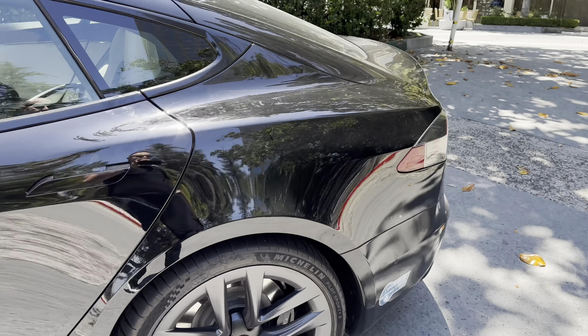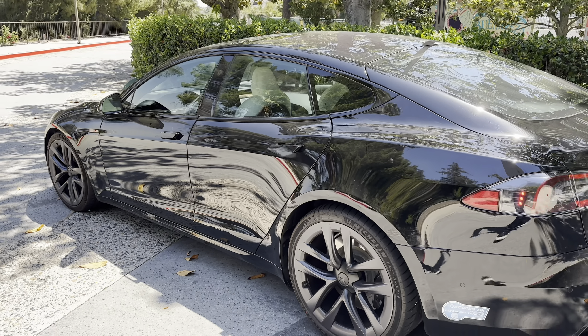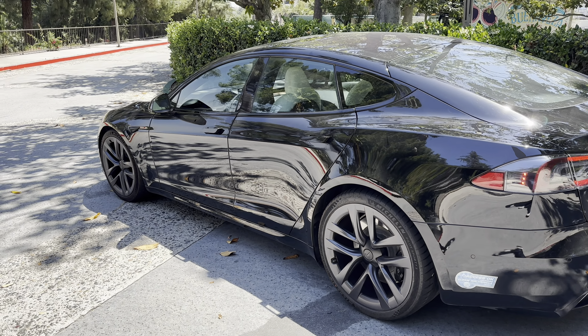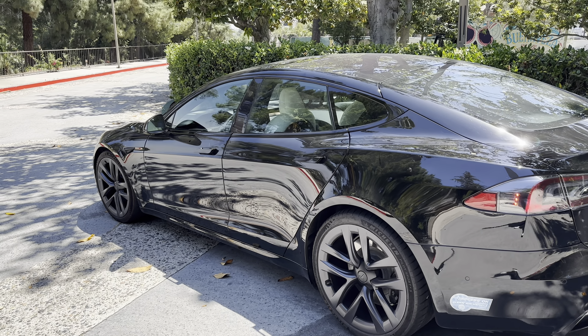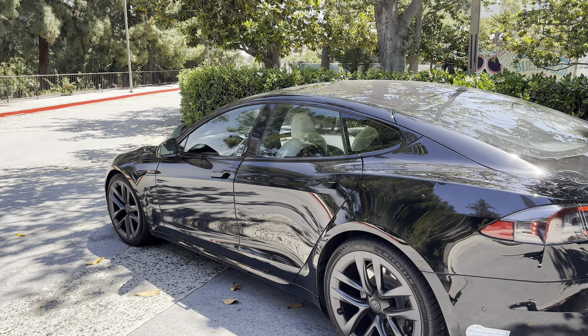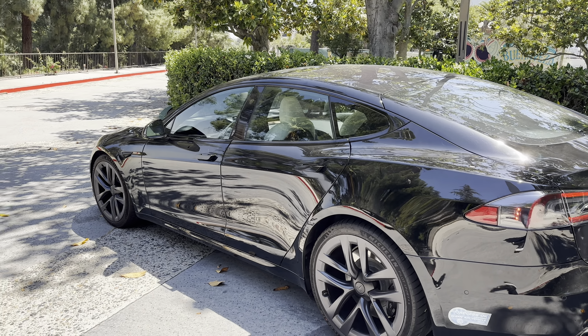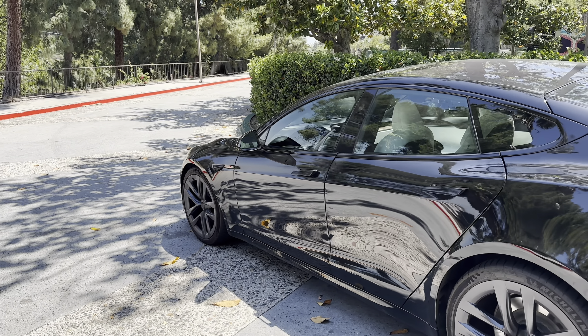Tires are doing well. As you guys know from my past videos, I did have a couple of tire issues — a blowout back in November — but the car's doing really well. Tires are all good. I'm checking the pressure to make sure it's okay, but overall the car's great, looking good. It's been handling the road trip like a champ.